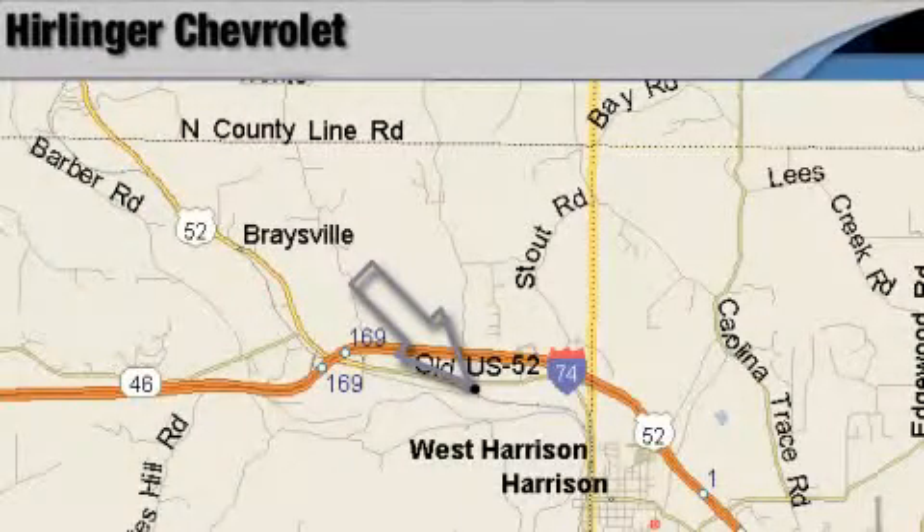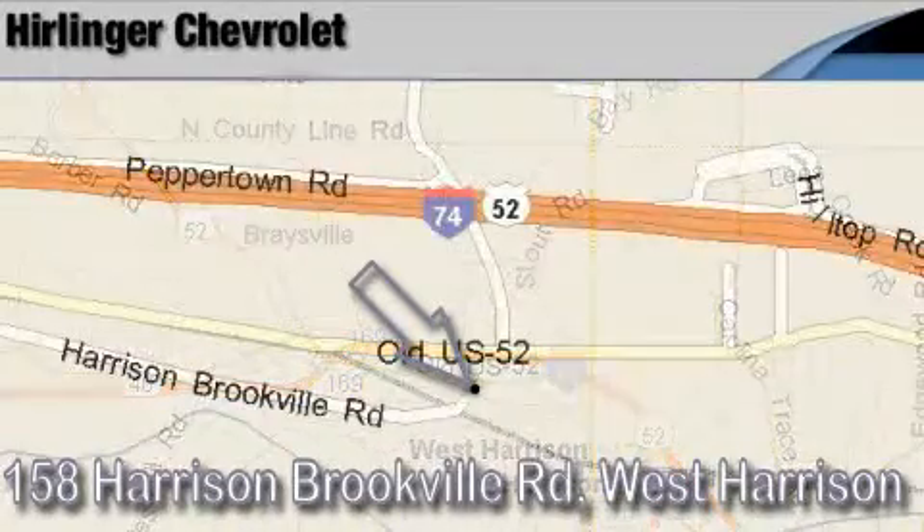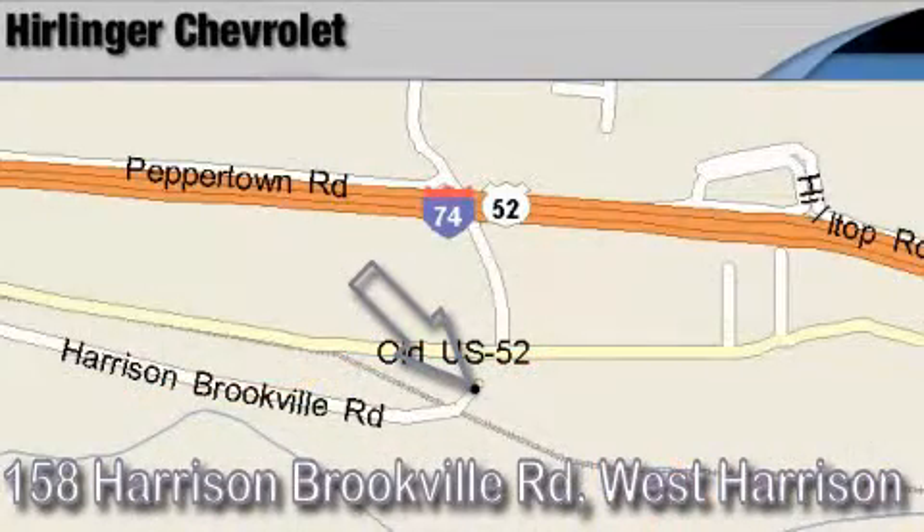Harlander Chevrolet is located at 158 Harrison-Brookville Road in West Harrison, Indiana. Thank you for watching and we hope to see you soon.